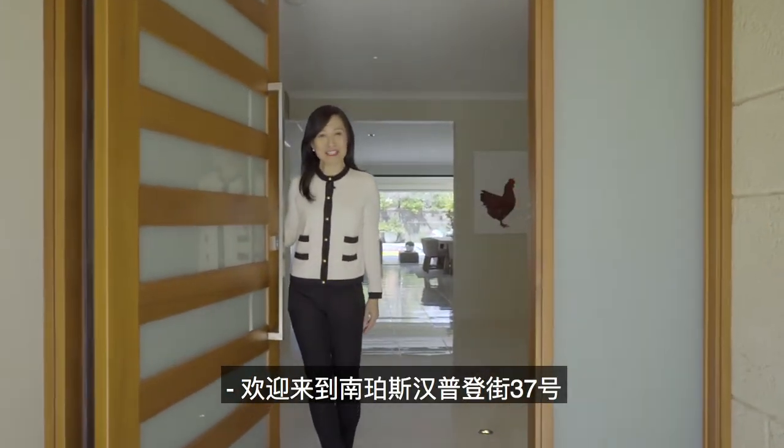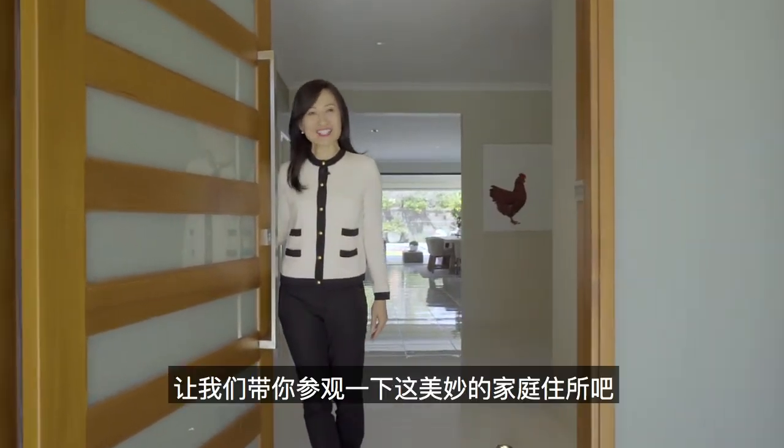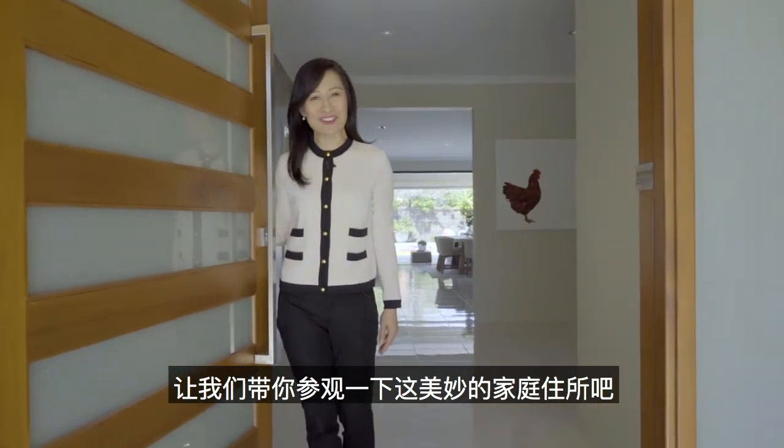Welcome to 37 Hamden Street, South Perth. Come on in and let us show you through this wonderful family home.